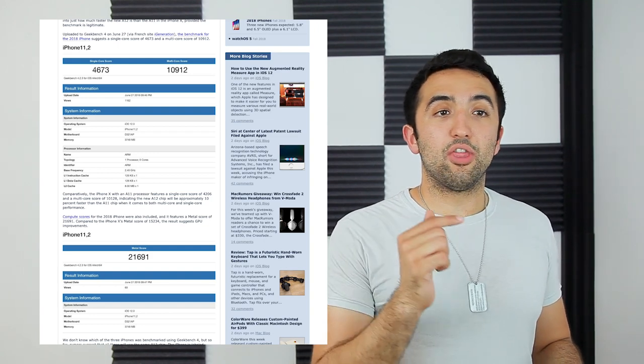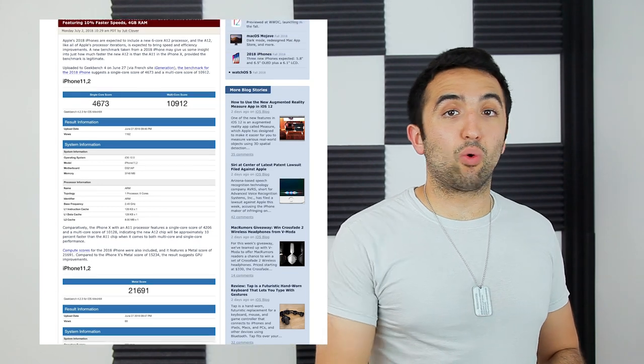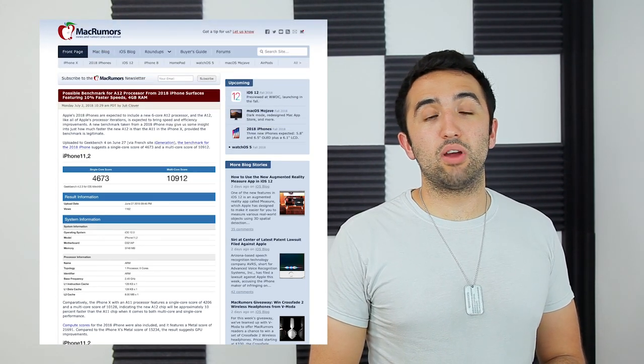One other interesting thing to keep in mind — the memory shown on the Geekbench information indicates that the new iPhone has 4GB of RAM versus the current iPhone X's 3GB. So the new iPhone looks to be pretty legit.